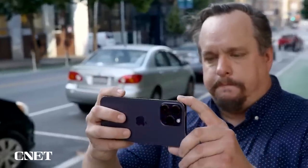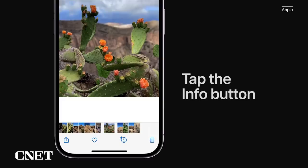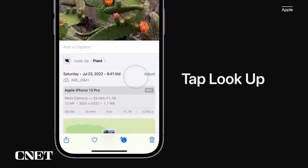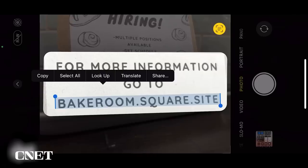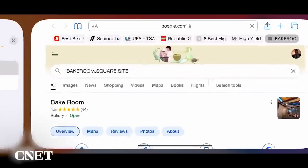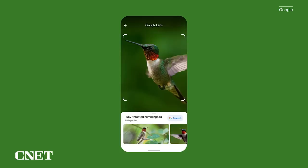I want to do more straight from the camera viewfinder. So if the camera is open and pointed at flowers, I should be able to tap on the Visual Lookup icon and see what kind of flowers they are without taking a photo. You can already do this with Live Text on iPhone, and Google Lens does something similar on Android. I realize this isn't a radical change, but it would just streamline things a bit.